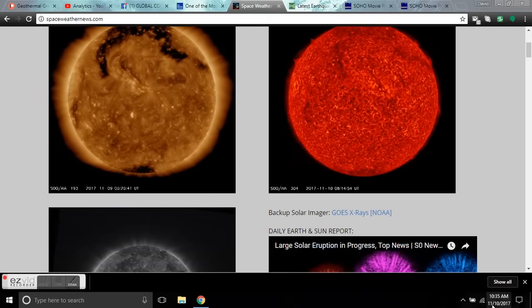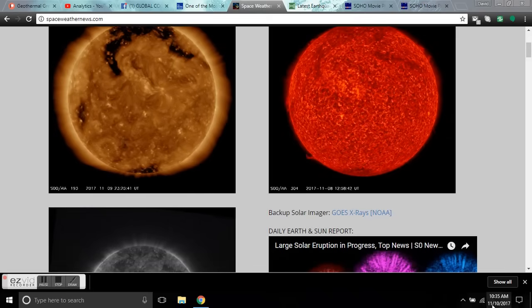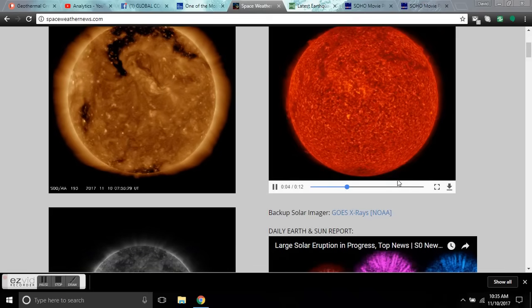Good morning, folks. This is Diamond from the Oppenheimer Ranch Project on Friday, November 10th at 10:35 a.m. Mountain Time, 2017.